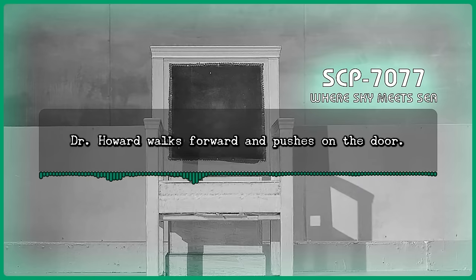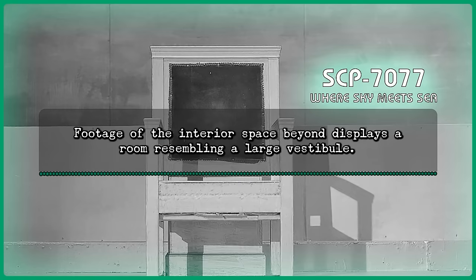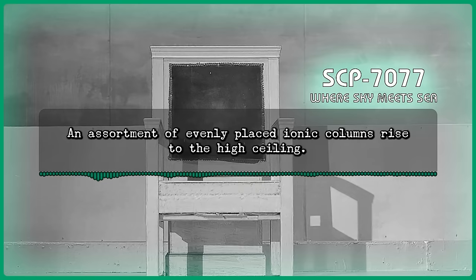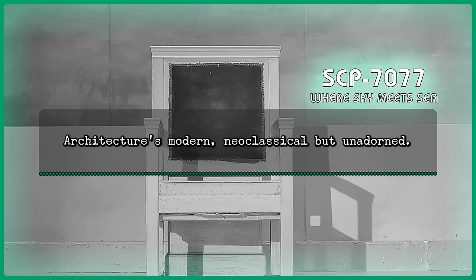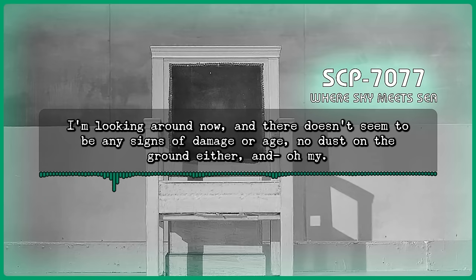Dr. Howard walks forward and pushes on the door. It opens quietly inward. Footage of the interior space beyond displays a room resembling a large vestibule. The area is rectangular, with polished marble floors and flat stone walls. An assortment of evenly placed ionic columns race to the high ceiling. Howard: Well, this certainly isn't Nabataean. Architecture's modern, neoclassical, but unadorned. A space this size would take up at least the majority of the structure's physical exterior. I'm looking around now, but there doesn't seem to be any signs of damage or age. No dust on the ground either, and... Oh my.